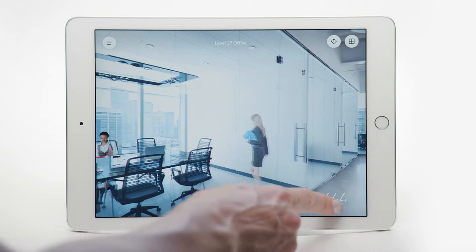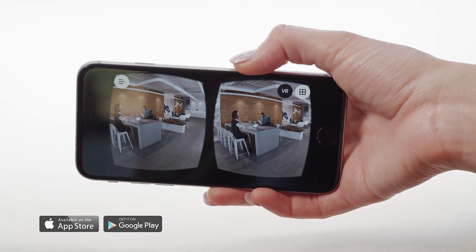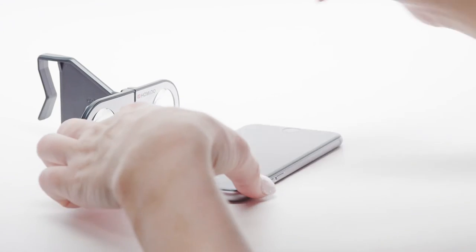Compatible with iOS and Android, phone and tablet, Altura makes local to global outreach and early engagement effortless.